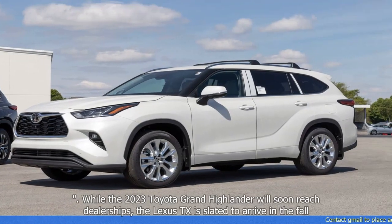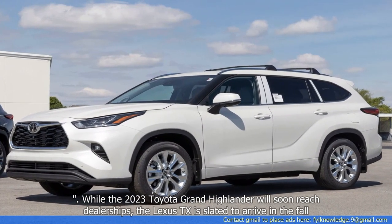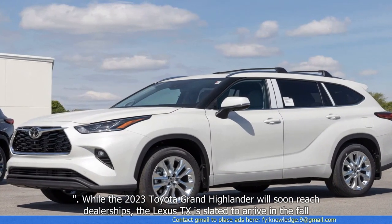While the 2023 Toyota Grand Highlander will soon reach dealerships, the Lexus TX is slated to arrive in the fall.